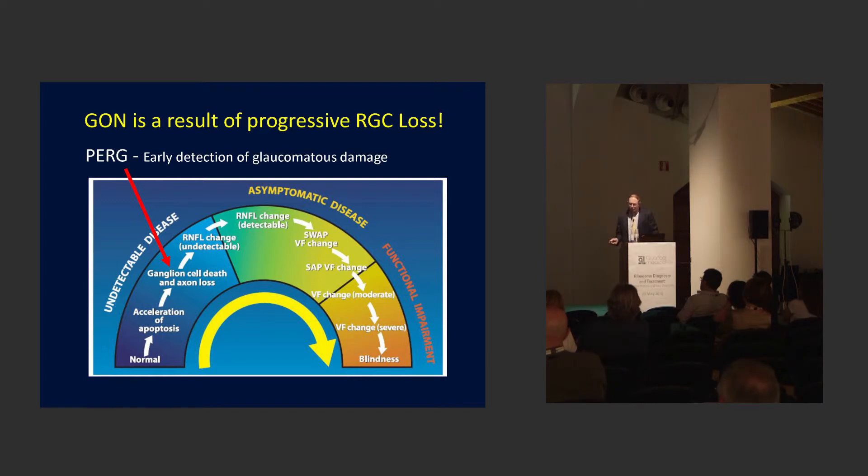PERG is looking at this even earlier — looking at how healthy and functional those cells are before the cells actually die. The idea is that if we can rescue those cells earlier, detect and treat the disease earlier, then we can, of course, treat the disease earlier. The name of the game is detect earlier and treat earlier.